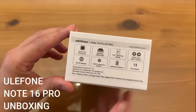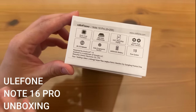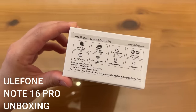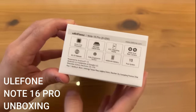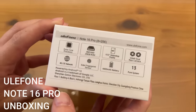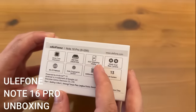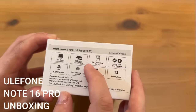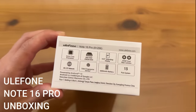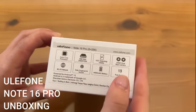The folks at Ulophone make the best phones on the planet. It has an octa-core processor so it's going to be super fast. It has 8 gigabytes of RAM plus 256 gigabytes of ROM, so again fast processing. It's got a water drop display that is 6.52 inches diagonal.